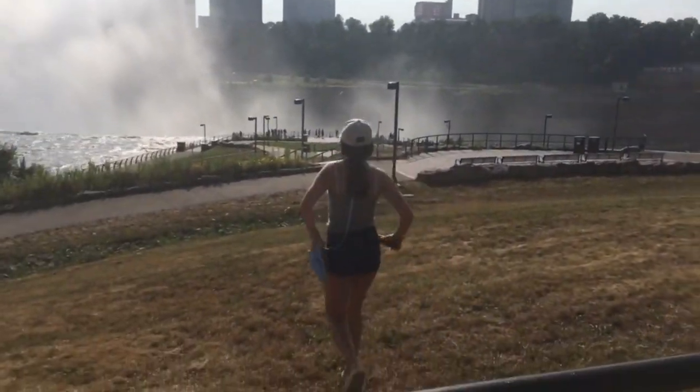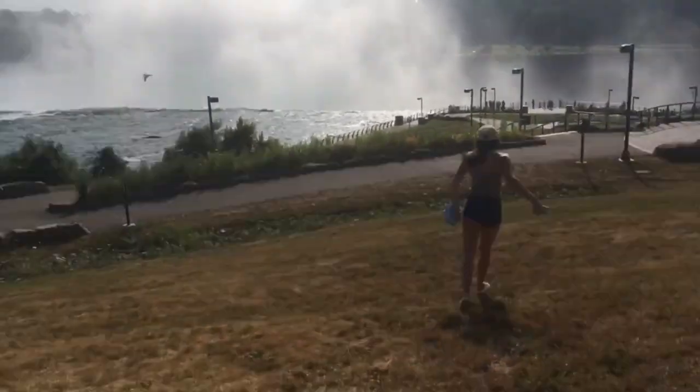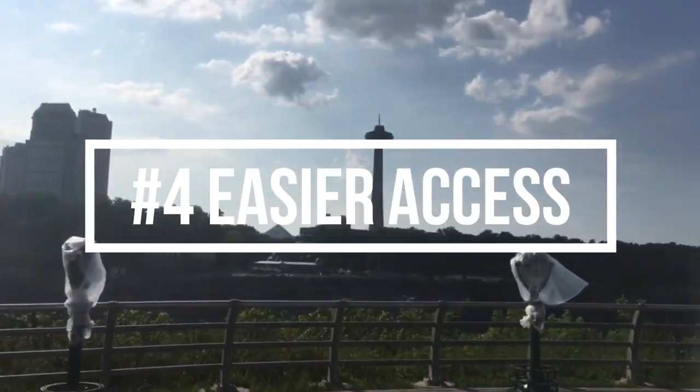Number three: less tourist traps. Granted there will always be tourist traps anywhere with lots of tourists, but in my opinion the Canada side of Niagara Falls is absolutely riddled with them.